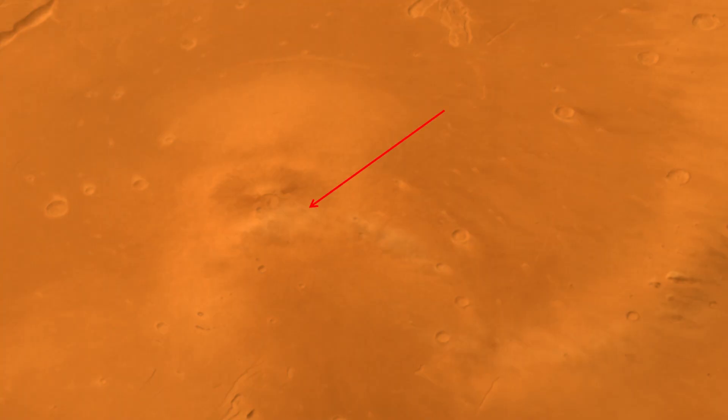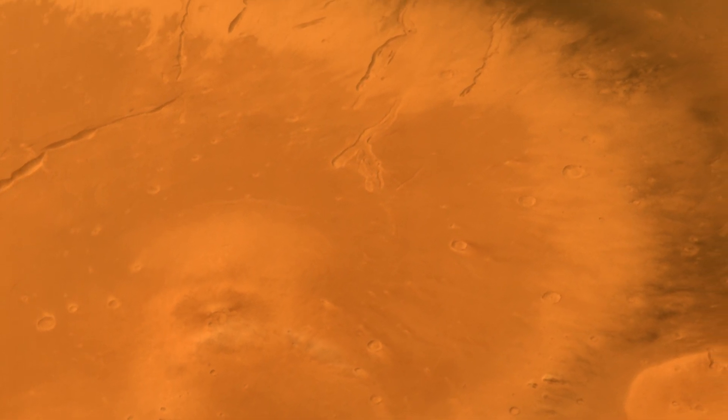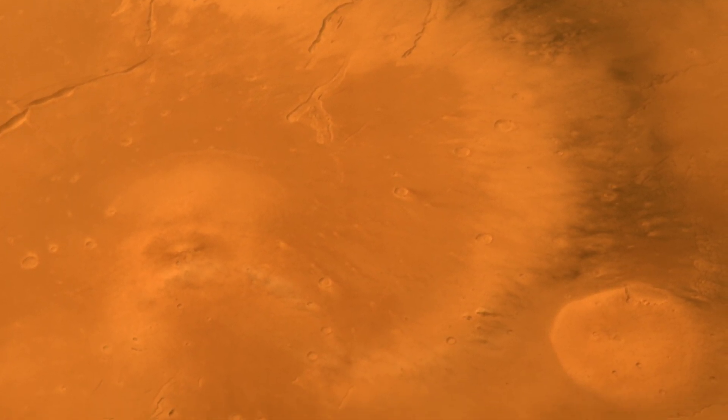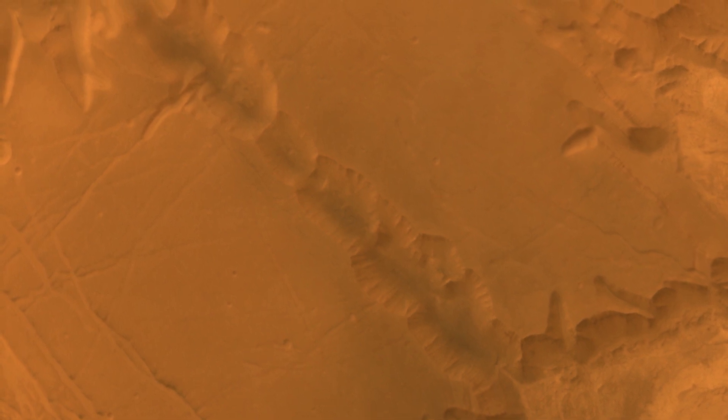During a closer approach over Elysium Mons, clouds are still visible, but more apparent are the trenches around the volcano. These are called fossa, trenches formed by the stretching of the plate they reside on, often caused on Mars by the sheer weight of the nearby volcanoes. The fossa widen as more material falls in. Think of it like a series of connected sinkholes on Earth, but on Mars the cause is due to a fault under the surface, sometimes up to 5km deep.